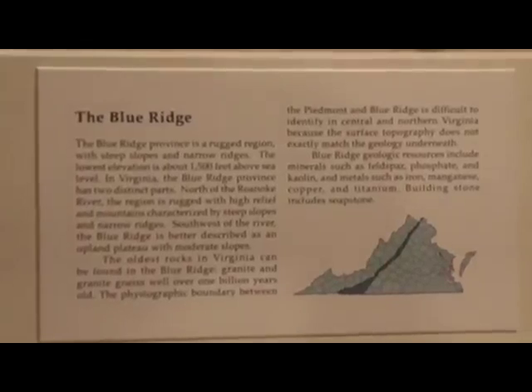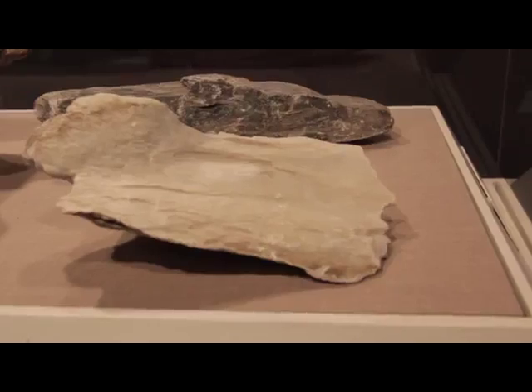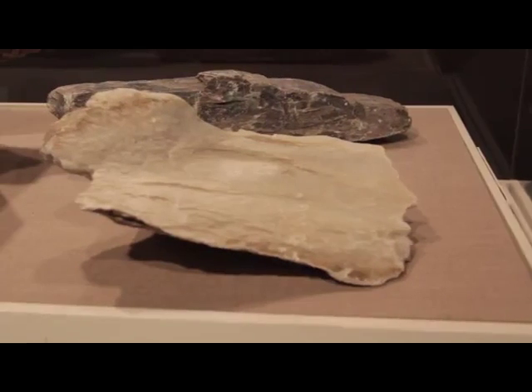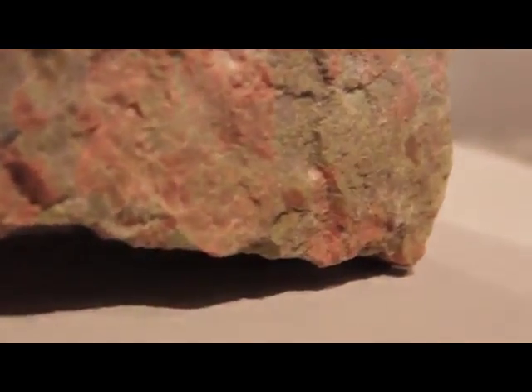Once as tall as the Himalayas, the Blue Ridge is an ancient mountain range made up of rocks that can be up to billions of years old. This igneous specimen came from Madison County. It formed when magma below the Earth's crust cooled slowly, and younger sedimentary rock on top eroded away. This type of rock is the oldest in the state, around one billion years old.